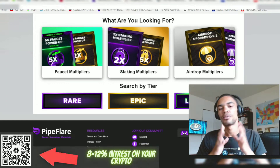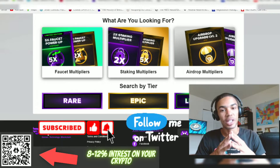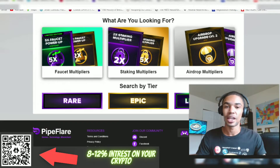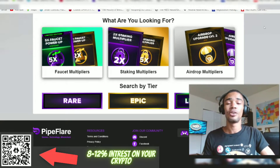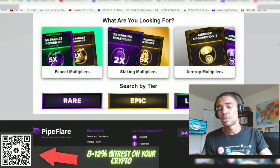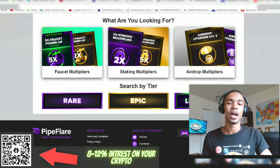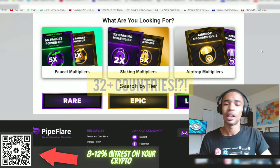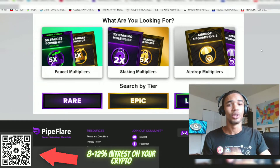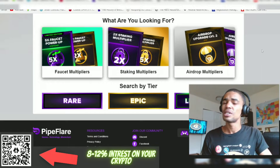NFTs are the topic of discussion right now in the entire crypto community. I figured it was time for me to share my NFT bag with you guys. Got a lot of new people that have just joined the channel recently — welcome to the Digital Hustle News community. Thank you from wherever you're tuning in. In this episode, we're talking NFTs.